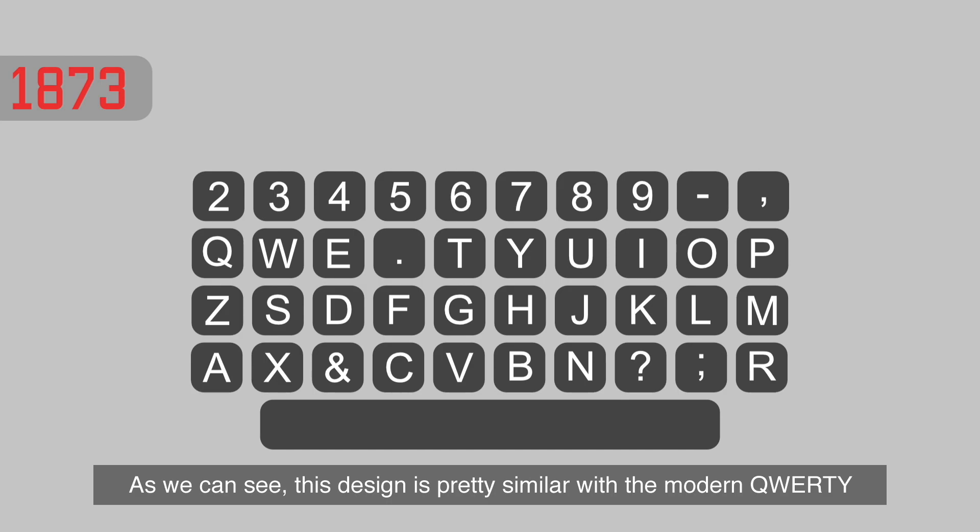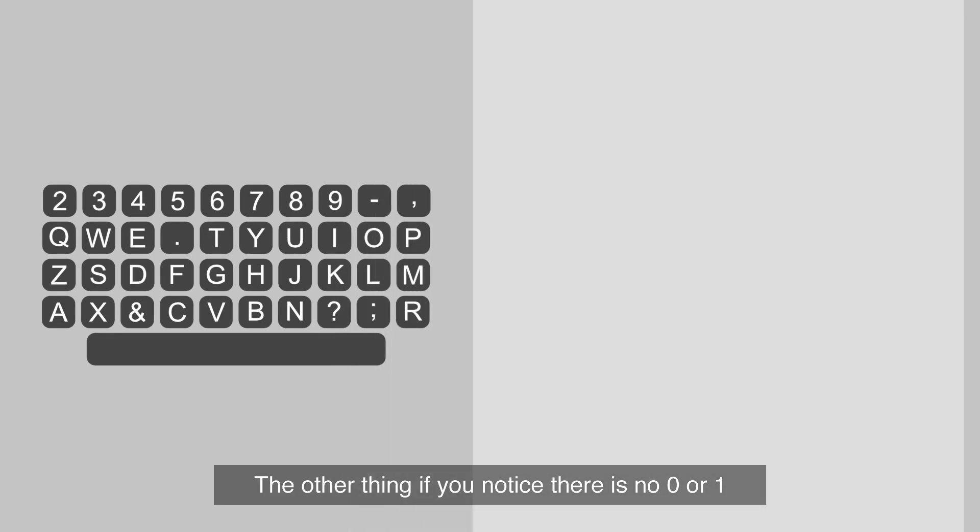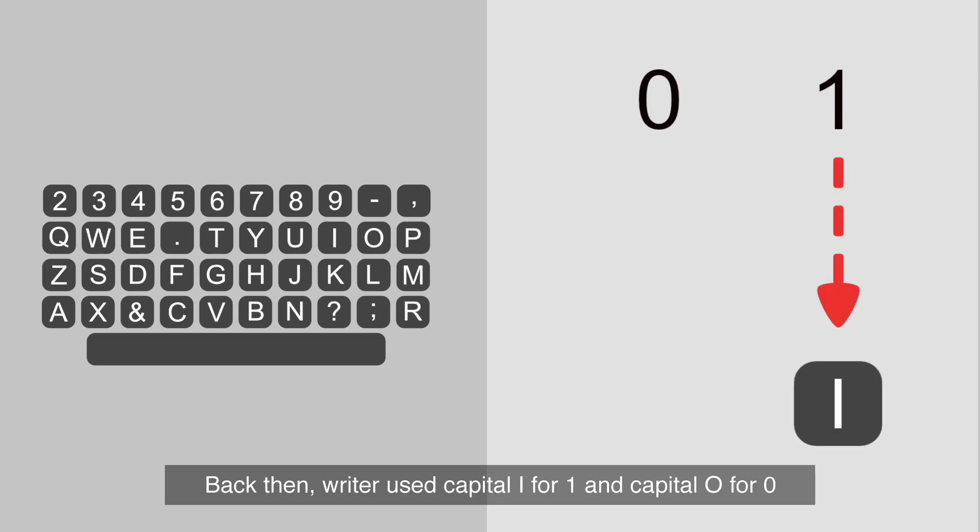As we can see, this 1873 design is pretty similar to the modern QWERTY. The differences are the dot and R position, A and Z, and M on the middle row. Also, if you notice, there is no 0 or 1. Back then, writers used capital I for 1 and capital O for 0.